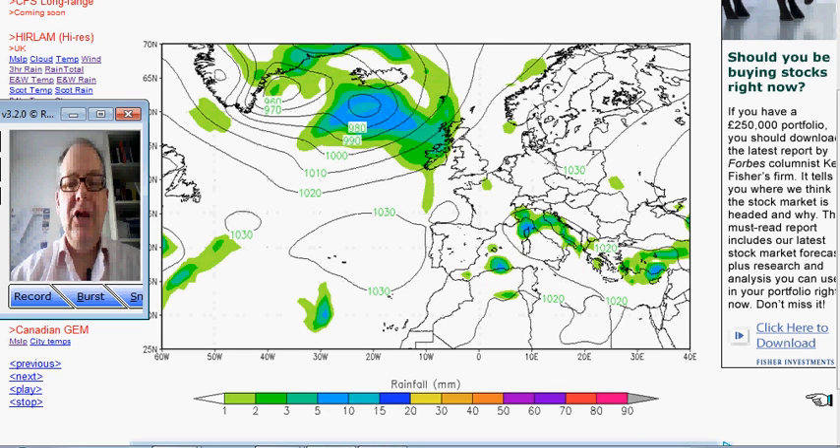Hi everyone, Simon Keeling here. Tuesday the 6th of March. Just a quick one for you today. I'm going to show you some charts in a moment that I think will be very interesting — charts going into April from the CFS model which will be available on the site very soon. But first let's take a look at how things shape up over the next couple of weeks or so.